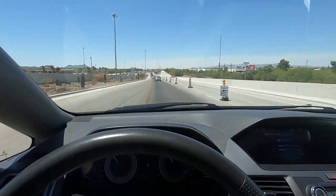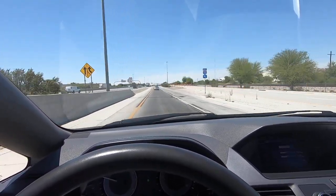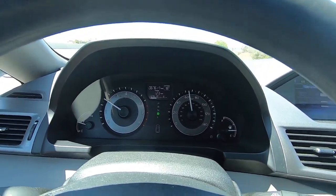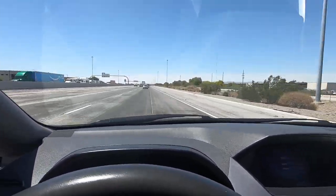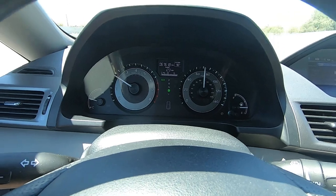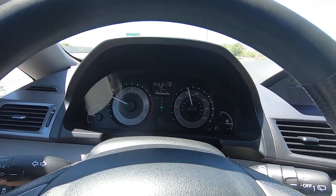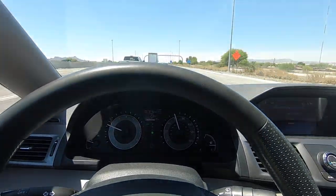This thing runs awesome. In fact, I'm supposed to go to Phoenix to pick up a few vehicles, and if this thing wasn't already for sale I'd put everybody in it and go up and back. This would be a nice car to drive to Phoenix. Beautiful car. We've got a couple more minutes of highway driving for you to see it at real speed.